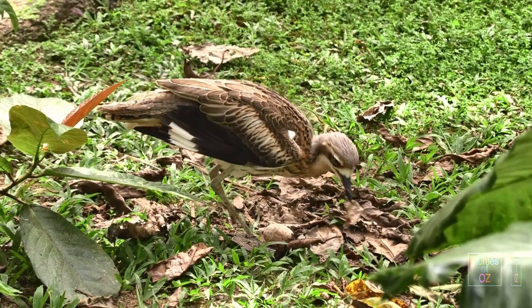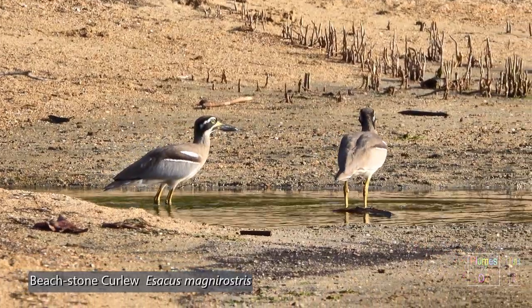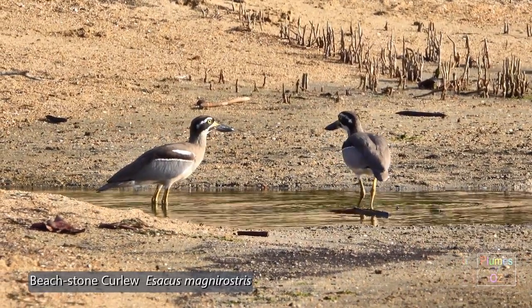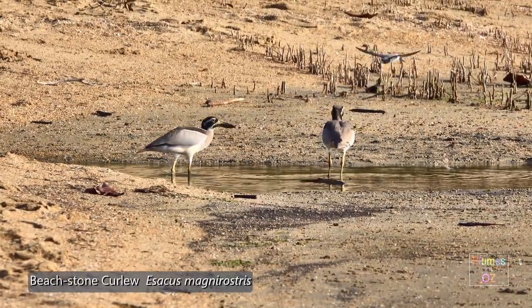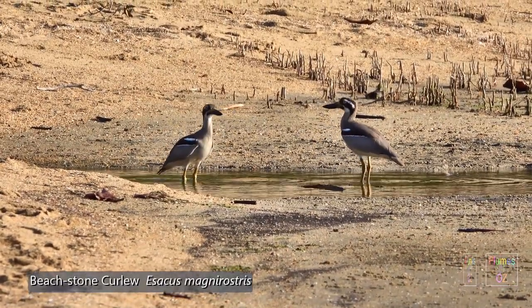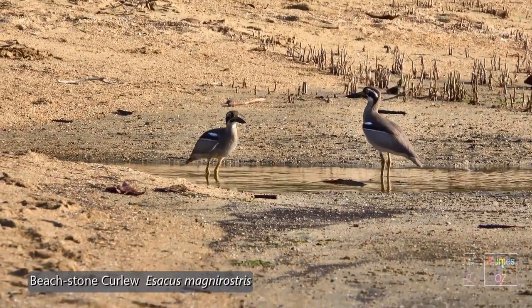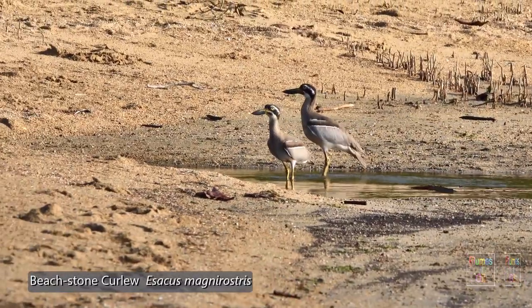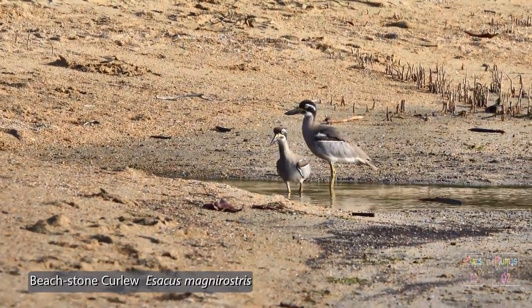The beach stone curlew is here bathing in a freshwater outflow in tropical Queensland. In the background you can see the aerial mangrove shoots. These birds, if not on a sandbar, the dry mud flats, or the intertidal areas, are hidden in the mangroves. The wood swallows aren't too happy with them being in that area and keep swooping on them — I think the wood swallows regard them a little bit like predators.